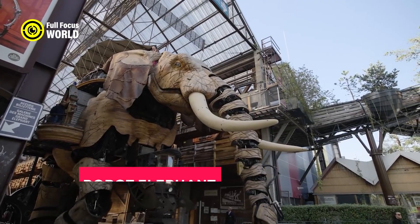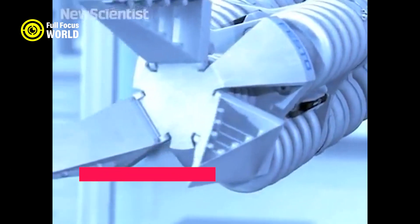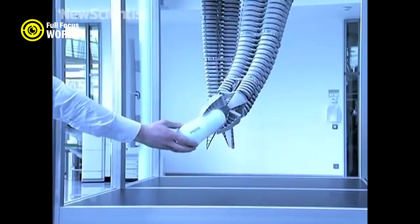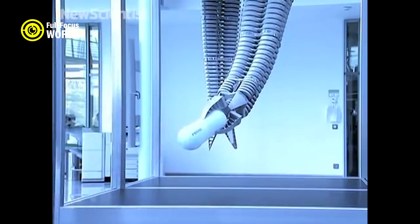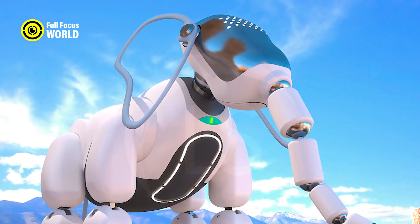Number 10: Robot Elephant. The robot elephant is a marvel of engineering that combines the strength and versatility of an elephant with the precision and durability of a robot. It can carry loads of up to 10 tons with its trunk and tusks, and use its powerful legs to traverse any terrain.